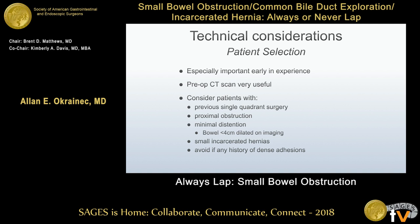That leads into tips and tricks for approaching these cases. As you consider this approach for all of your patients, select carefully — especially if you're earlier in your experience. A preoperative CT is very helpful. Patients with bowel distension of less than four centimeters on imaging, a proximal obstruction, or small incarcerated hernias are all cases you will be more likely to complete laparoscopically.